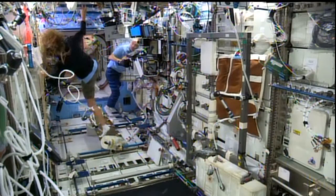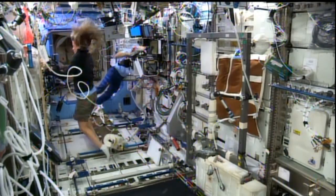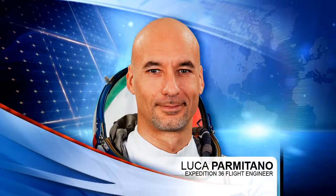It was science that kicked off the day today for Luca Parmitano. He started off the day initializing samples for runs in the binary colloidal alloy test experiment.